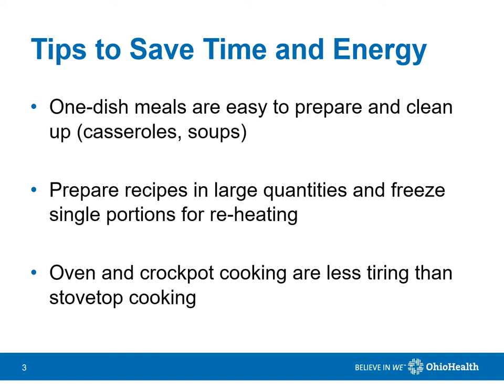Consider one-dish meals, such as casseroles and soups, as they are often easier to prepare and clean up. Portions can be divided and frozen for reheating later on. Oven or crockpot cooking are less tiring than stovetop cooking. Meals can be prepared early in the day when you are likely to have more energy.